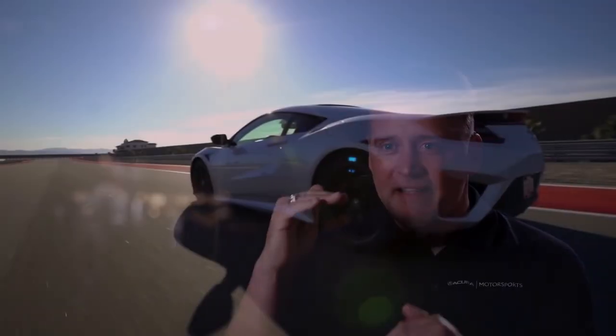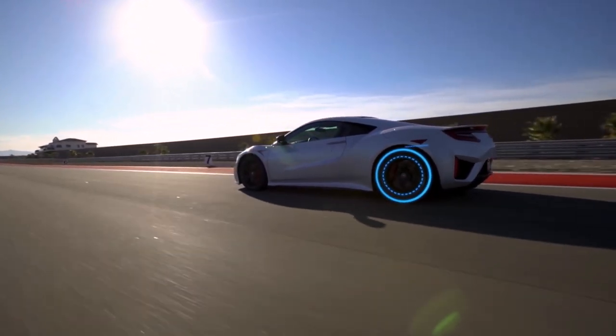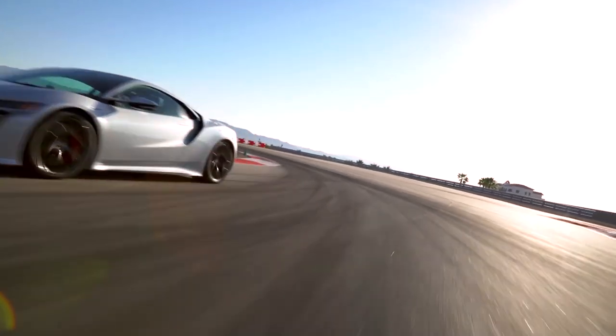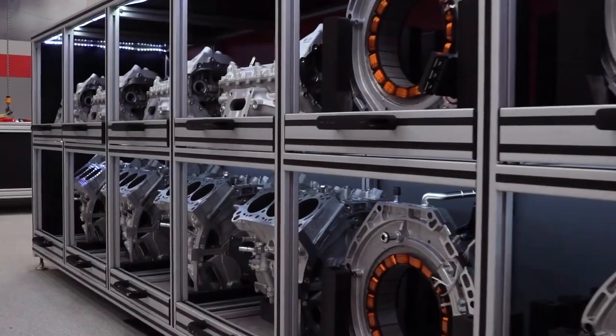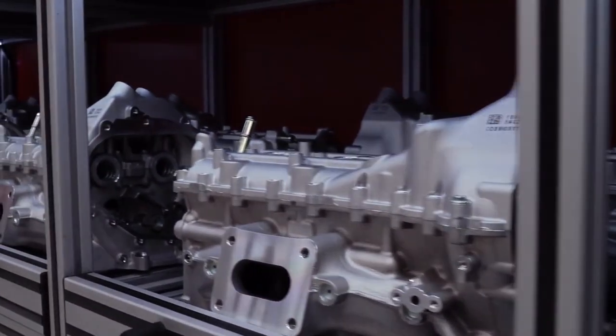75 degrees equates to — if you squat down and look at the side of the NSX — the top of the engine, top of the head, as mounted in the chassis, is no taller than the top of the tire. It's truly amazing. We then move on to that immediacy of response, by working on not only electric components but the engine itself — that immediate response to the throttle.